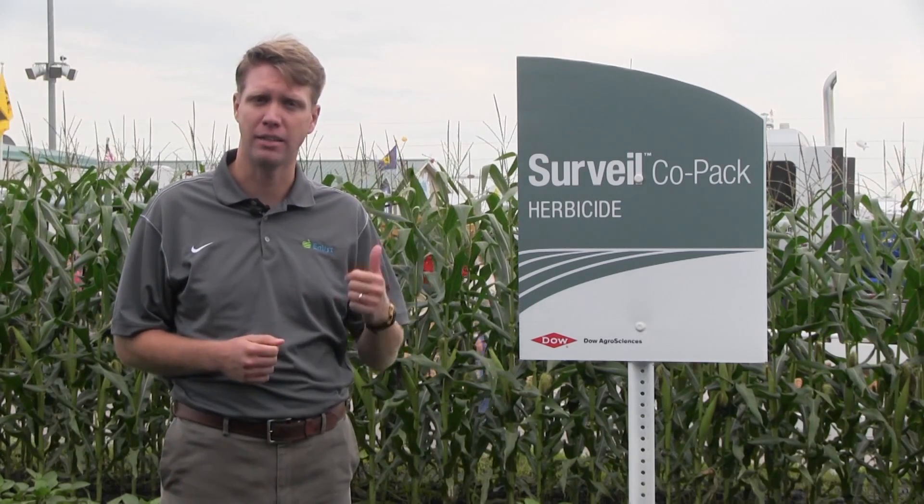Surveil Copac offers some shorter rotation restrictions for crops commonly grown in the south — things like cotton, grain sorghum, or rice — so it does provide some flexibility for the year after application following soybeans.